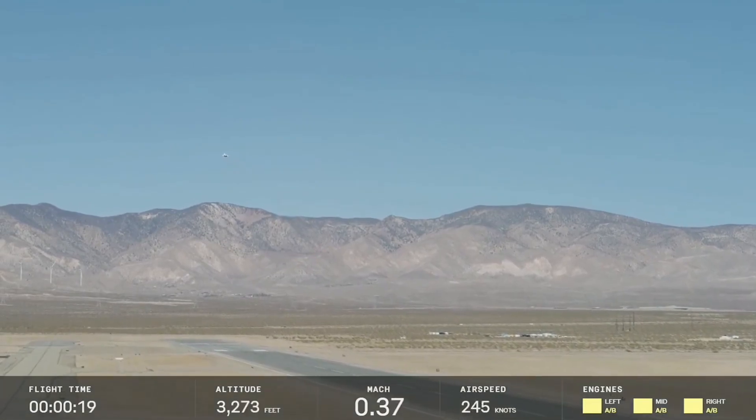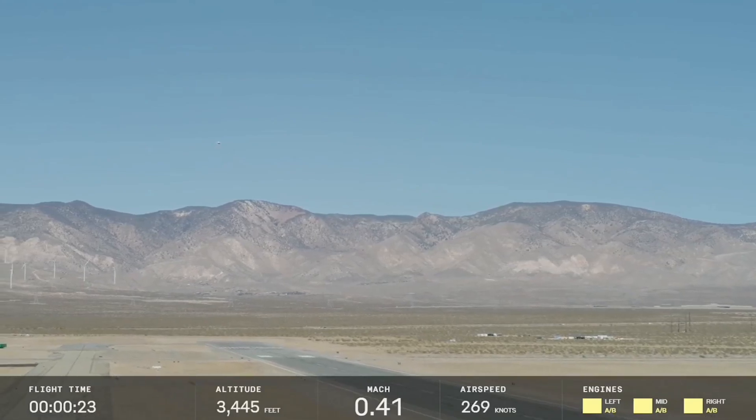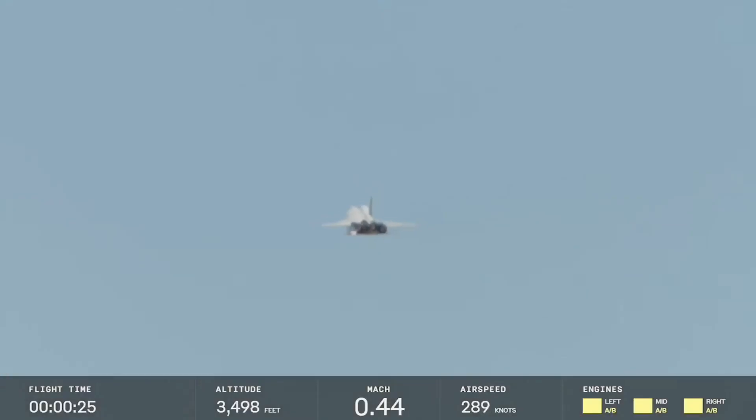What a beautiful sound. A beautiful view. That never gets old. Just an absolutely beautiful airplane. Physics does not let you make an ugly supersonic jet — not by any stretch — and XB-1 is just a beautiful machine.